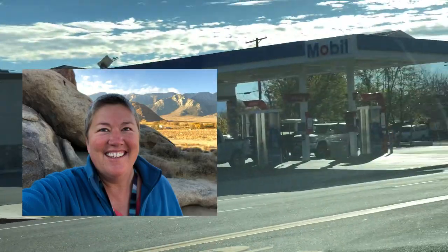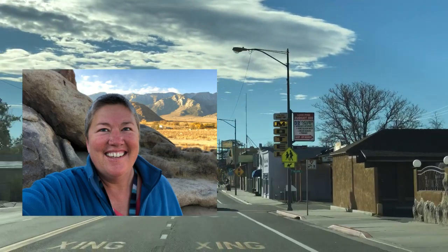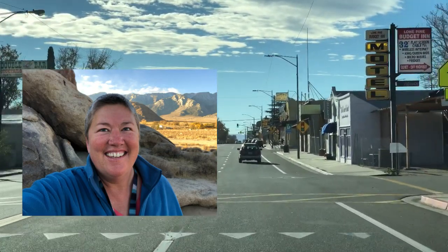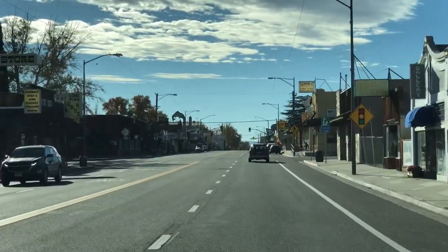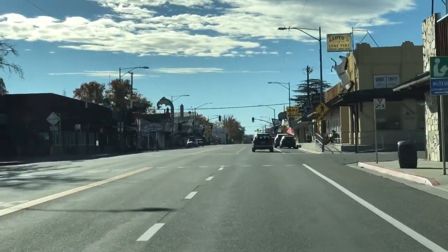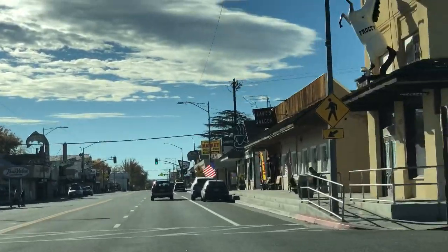Hi there, this is Dani from the channel 'You and Me Living Free.' I'm going to try something different today — rather than just rambling on and telling a bunch of stories, I'm really going to try to do a short, concise video that is packed with information about a specific destination.